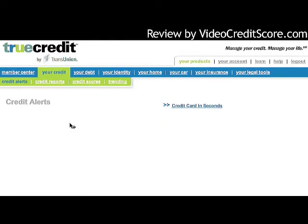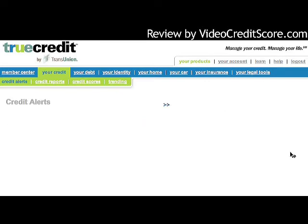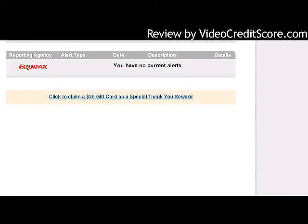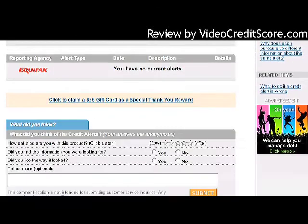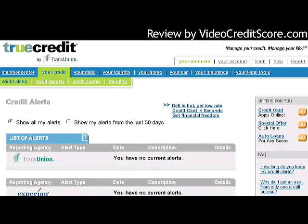Since I don't have any alerts at all, I won't have any in the last 30 days either. It's also showing that I've got no alerts for Equifax and is asking me to complete a survey. I'm going to go back up to the top and navigate into credit reports.